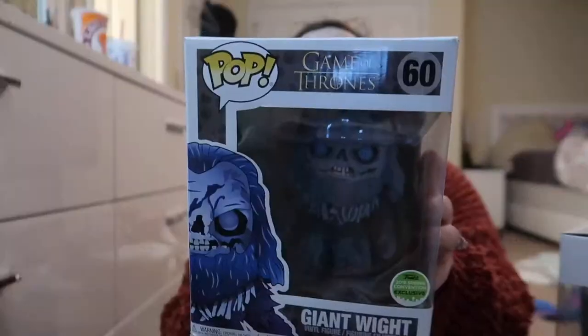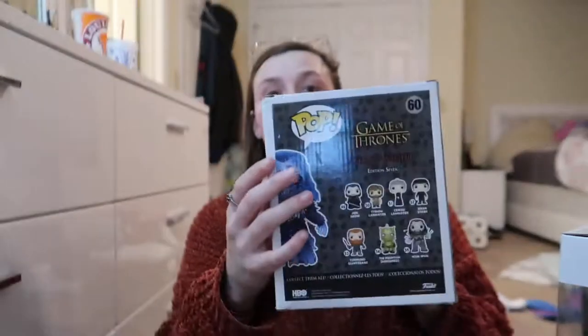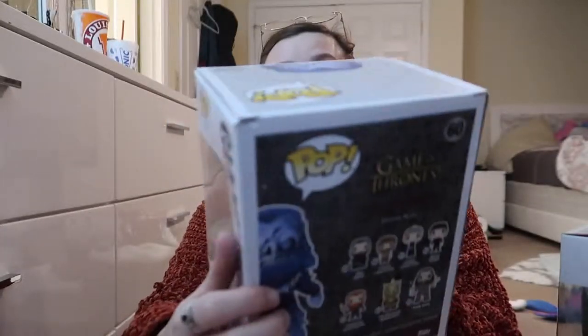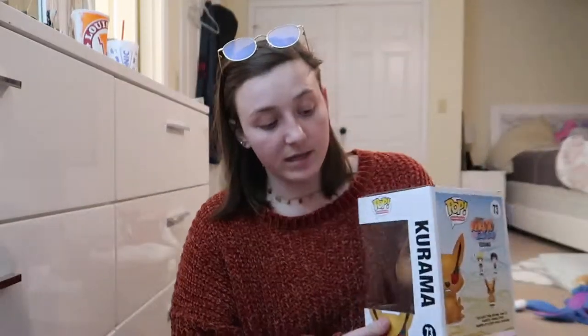The first one I'm going to start off with is right here in the middle — it's a Game of Thrones pop. One bad thing about it is whenever we were moving the Funko Pops from Tennessee to Mississippi — it's a five and a half hour drive — it got pretty badly damaged and banged up. But it's a really cool pop in general because it's from when one of the giants was killed by the Night King and then came back as one of his little zombies. I really enjoy that.